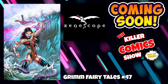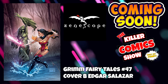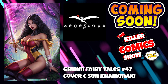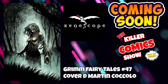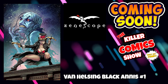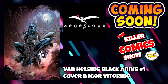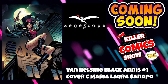Zenescope now. We've got Grim Fairy Tales issue 47 with cover B by Edgar Salazar, cover C by the fantastic Sun Kaminaki, and cover D by Martin Ciccolo. And to finish off a pretty storming week 13, we have Van Helsing: Black Anis issue 1 with cover B by Ivor Vittorino and cover C by Maria Laura Sanapo.